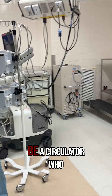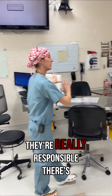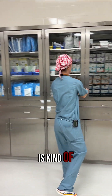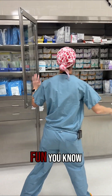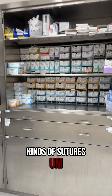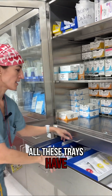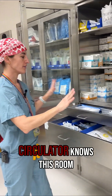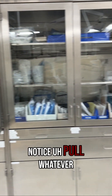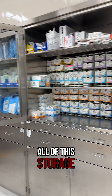There'll also be a circulator who is sort of at this station here, but they're really responsible for all the equipment in here. You can see there are many, many different kinds of sutures. All these trays have tons of equipment in them. The circulator knows this room like the back of their hand, and they can, at a moment's notice, pull whatever is needed for the operation from all of this storage space.